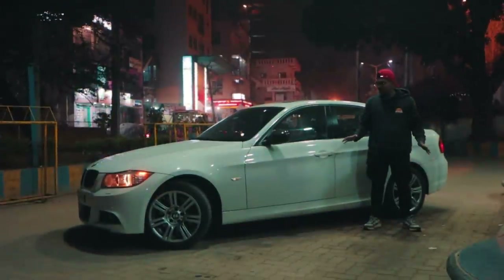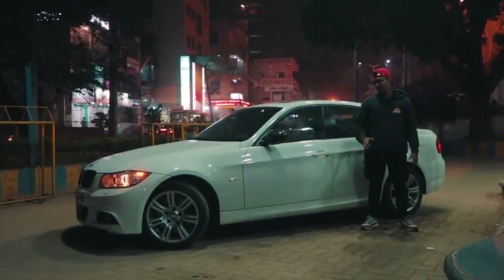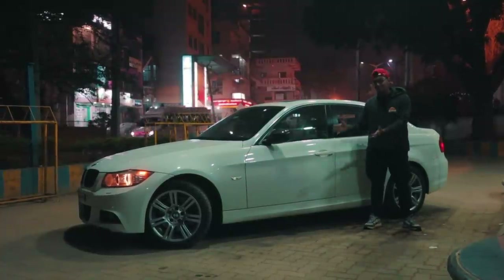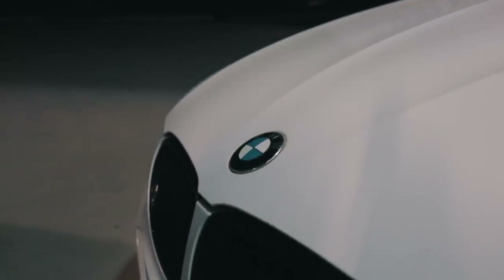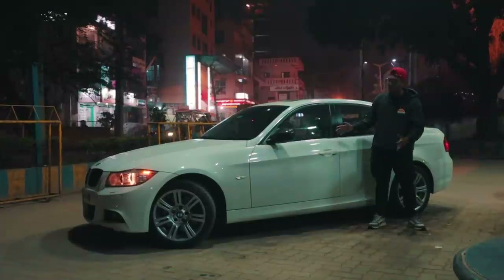This definitely isn't a car for you tuner boys out there — it's not like your Octavia 1.8 TSI, Laura 1.8 TSI, or anything with a turbocharger, because it's a naturally aspirated car. So if you're looking to push big amounts of power, that's not going to happen. But what it is, is an amazing sports sedan — I don't think it gets much better than this.